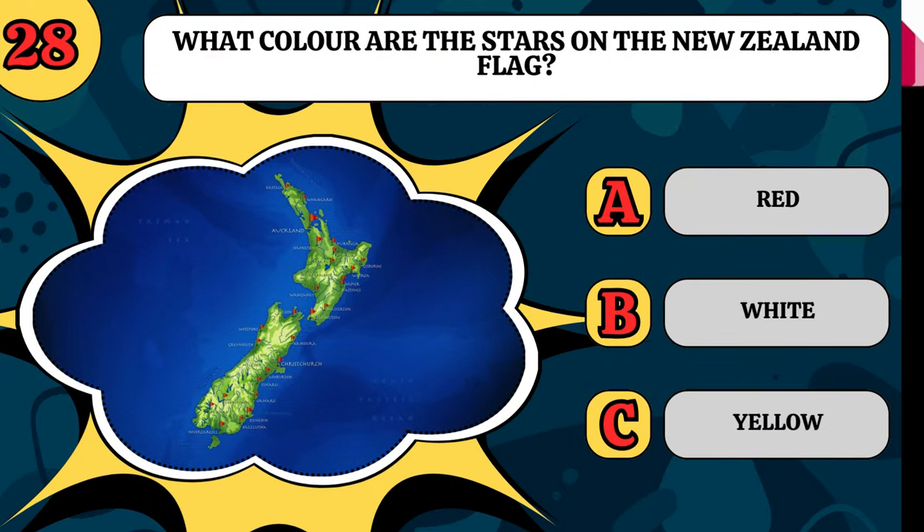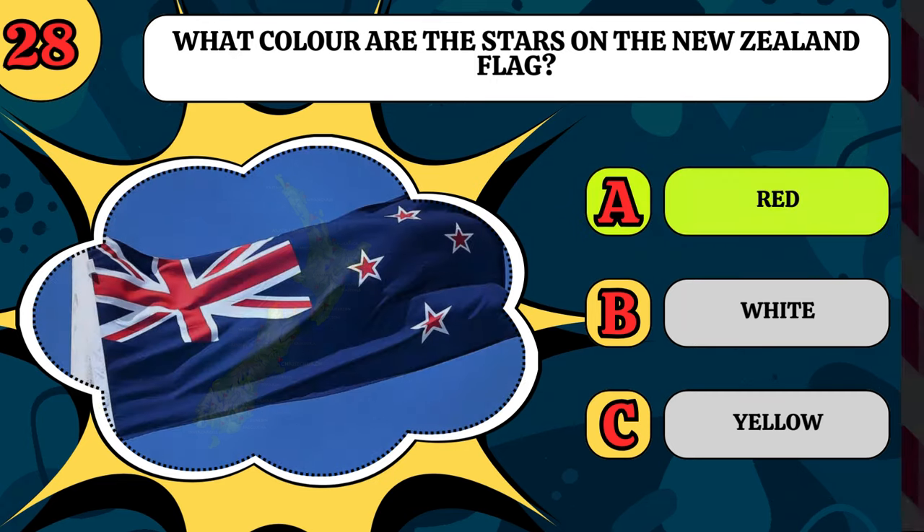What colour are the stars on the New Zealand flag? Are they red, white, or yellow? And they are red.